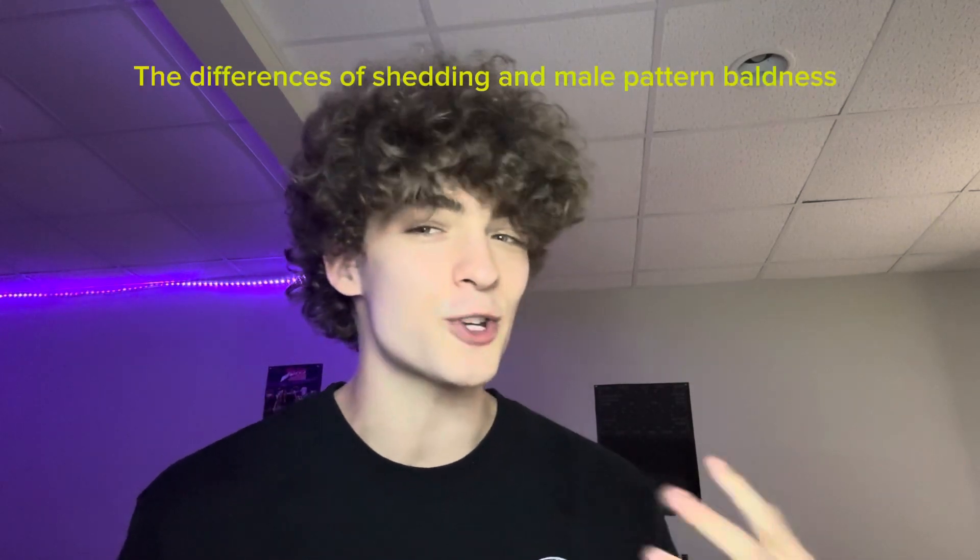Hello, how are you guys doing today? This is Brayton, and today's video is going over shedding and androgenic alopecia — what is the difference, how to tell if you are shedding or going through androgenic alopecia, also known as male pattern baldness or female pattern baldness. We're going to go over the cycles of hair growth and why hair loss treatments can cause more hair loss.